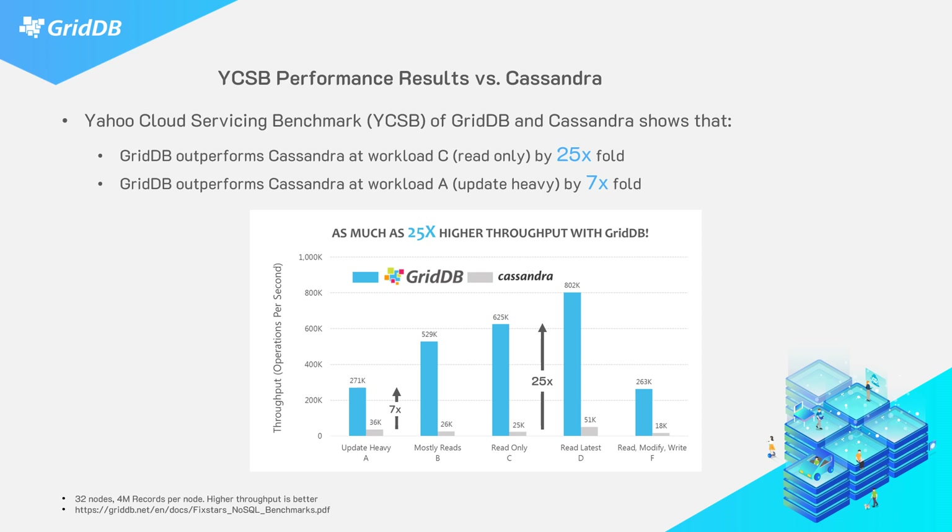YCSB has a bunch of different tests. The chart here explains what they are: A is a mostly update-heavy test, B is mostly read, C is read-only, et cetera. You can see across the board GridDB performs much better than another leading database out there.